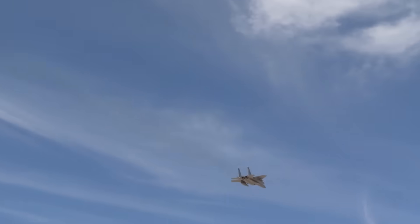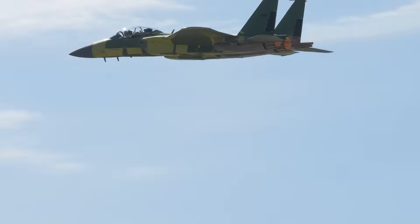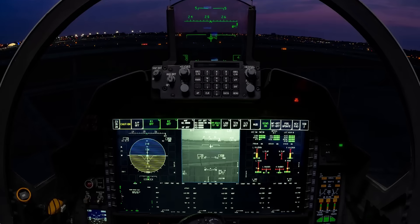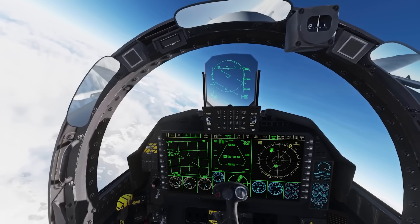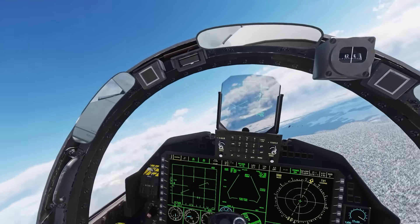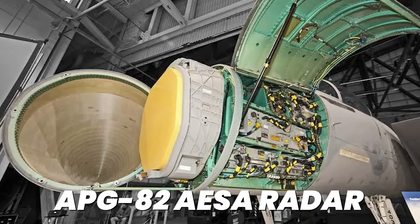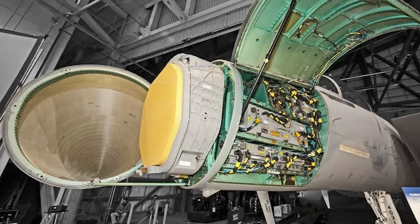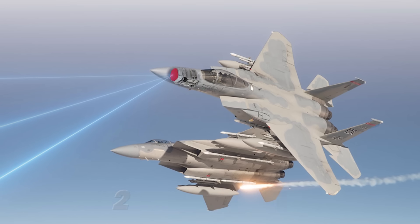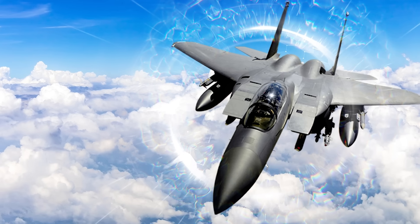Strip away the external weapons and the real revolution appears. The F-15EX runs on a completely digital backbone that replaces every analog system from the original Eagle. Flight controls are fly-by-wire, the cockpit uses large area displays, and the mission computer processes data at speeds 1970s engineers couldn't imagine. This isn't a modernization — it's a complete systems replacement inside a proven airframe. The APG-82 AESA radar represents the most advanced fighter radar America produces for non-stealth aircraft, tracking over 200 targets simultaneously while maintaining continuous scanning. The radar burns through jamming that blinds older systems and integrates with the electronic warfare suite to create complete battlefield awareness.